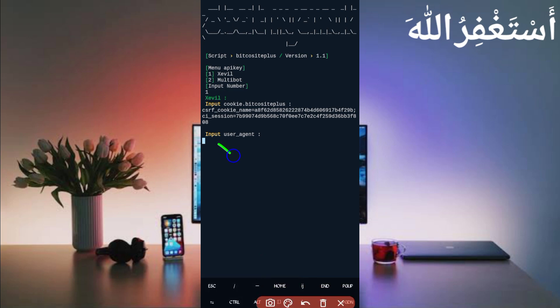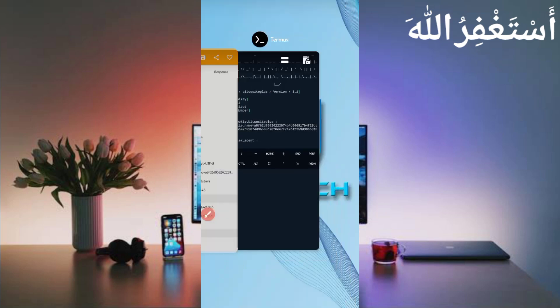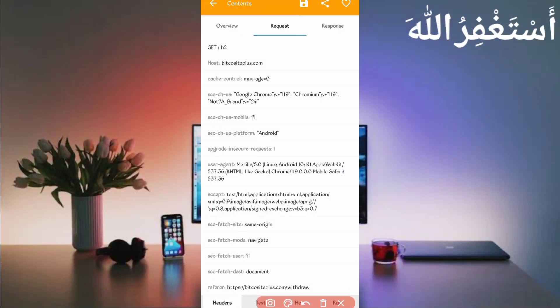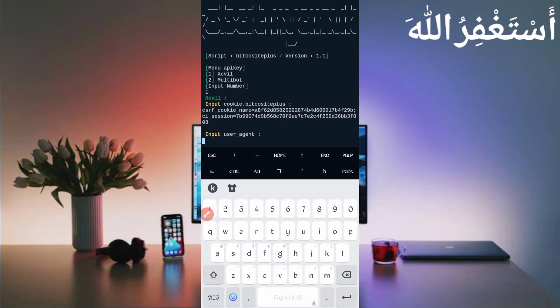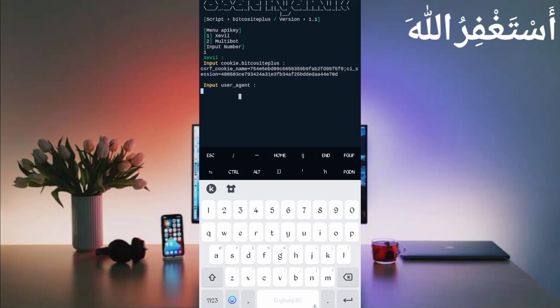Now you need the user agent. Go back to HTTP Canary and slide right — here you can see the user agent. Copy the user agent, then go back to Termux and paste your user agent there.